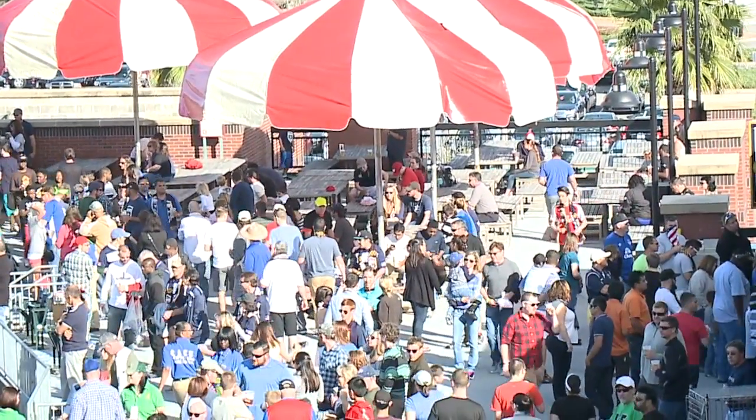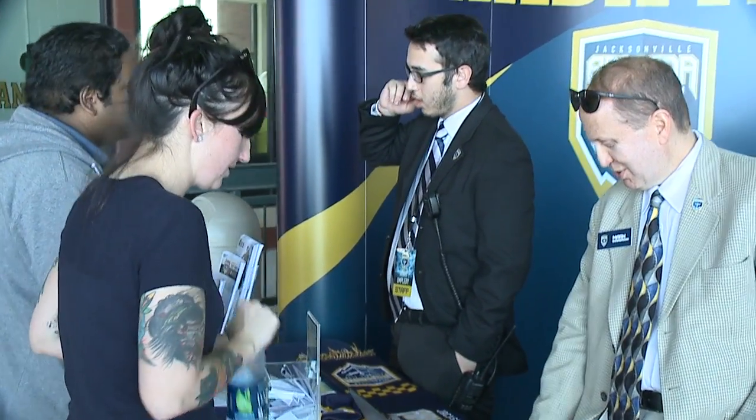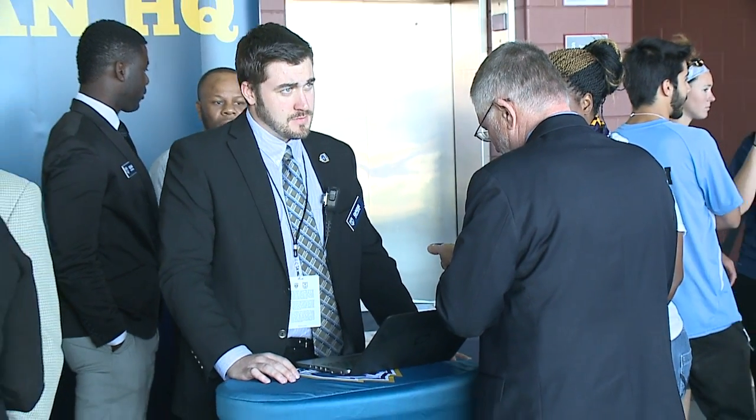We are spread throughout the entire stadium, specifically on the main concourse and also out at the gates. Our big central point is the Armada fan headquarters, which is right across from Sections 108 and 109. That's the go-to point for anything fan related. We have our fan guides there, stickers, tattoos for kids, and it's a place that fans can go to with any type of questions or if they need assistance.